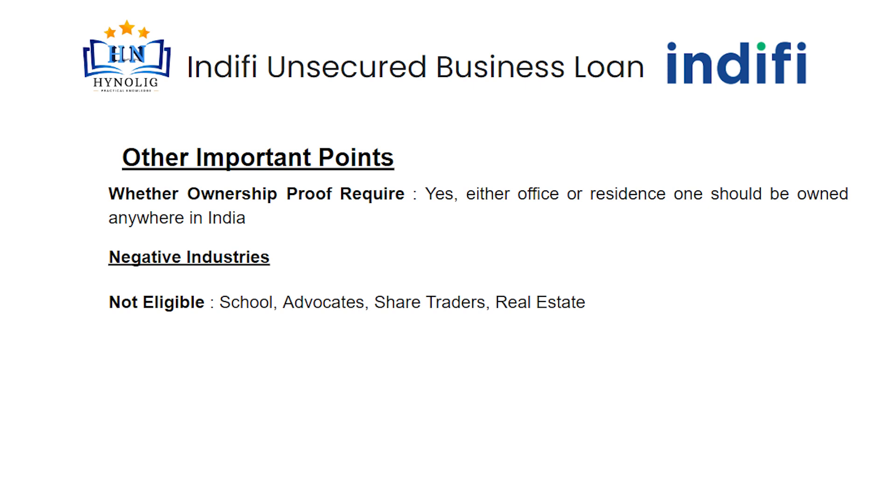Schools, advocates, share traders, and real estate professionals are not eligible for this loan.